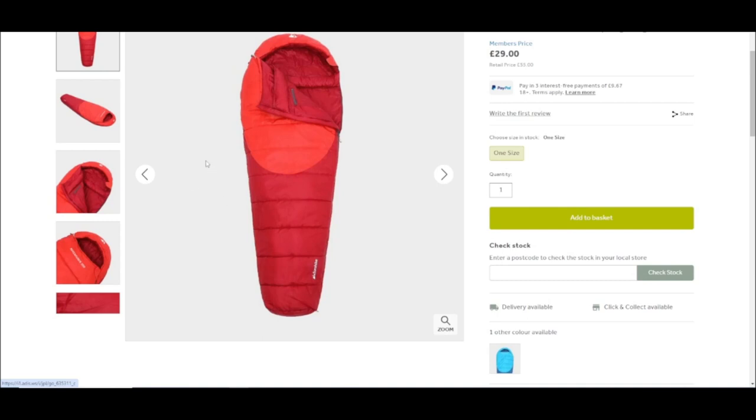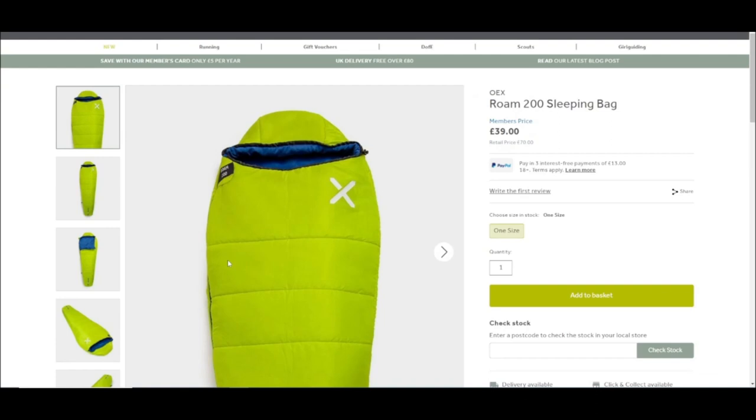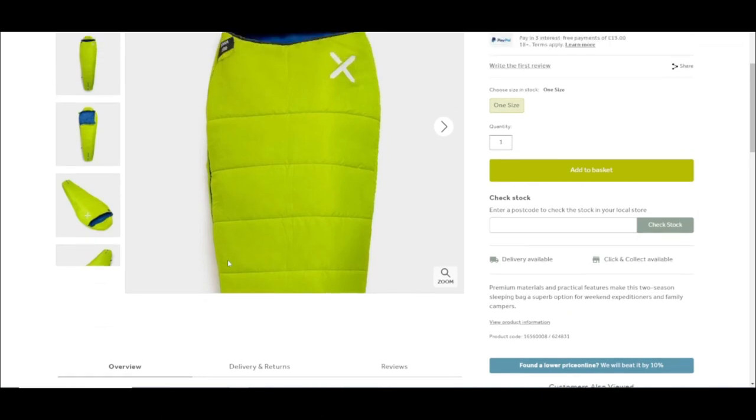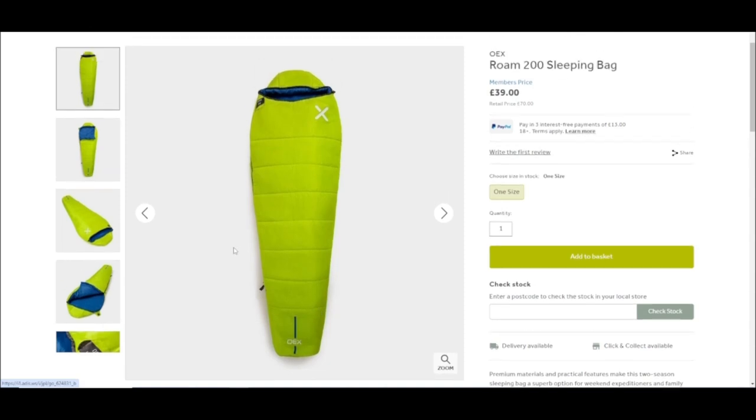Moving on to the middle-of-the-road sleeping bag, and it's almost like the upgrade of the one we just looked at — the OEX Rome 200 sleeping bag. This is a £70 sleeping bag and at first glance it does look very similar to the Adventurer. To be honest, there's not much difference between them. The main difference is the filling — the insulation is different — so it's a slightly thinner sleeping bag in comparison to the Adventurer. It's slightly lighter and a slightly smaller pack size.